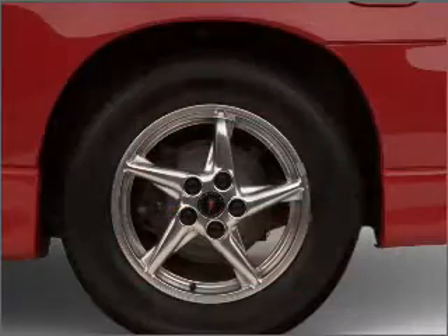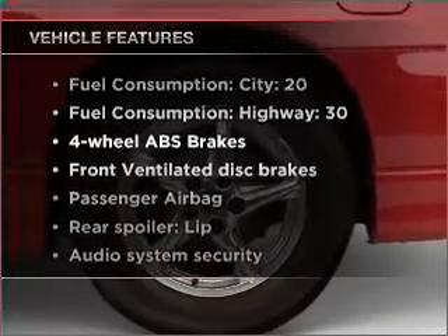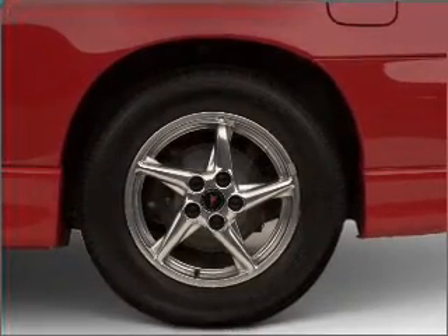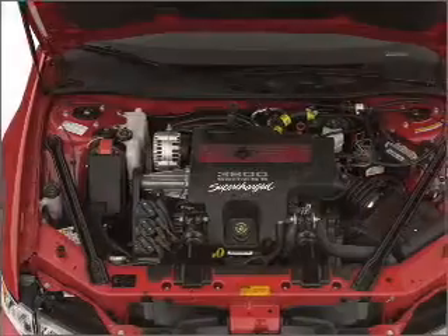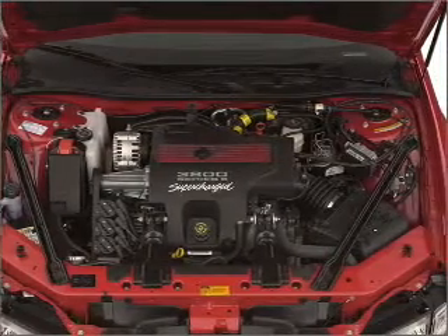This car has separate passenger temperature controls. Plus enjoy these notable features that are included in this vehicle: air conditioning, power door locks, power windows, power steering, cruise control, power mirrors, an AM-FM stereo, and an adjustable tilt steering wheel.